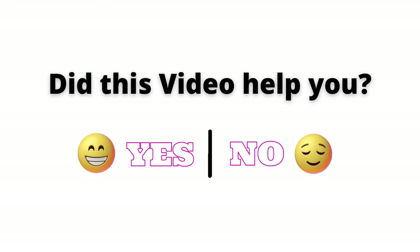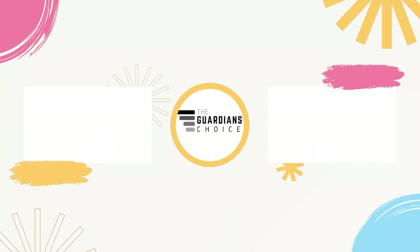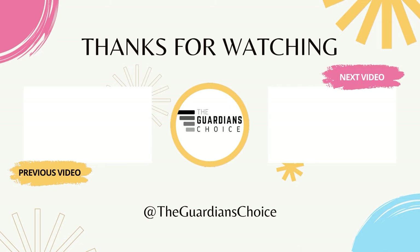Did this video help you? Please let us know in the comments section — yes or no. Subscribe now and press the bell icon to never miss an update from Guardians Choice Official.